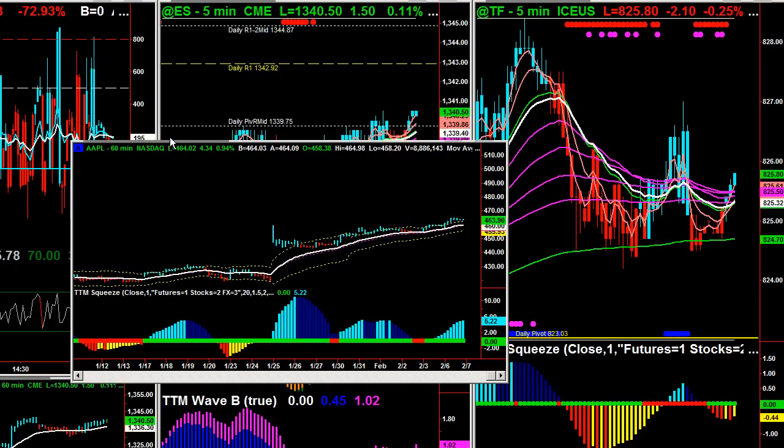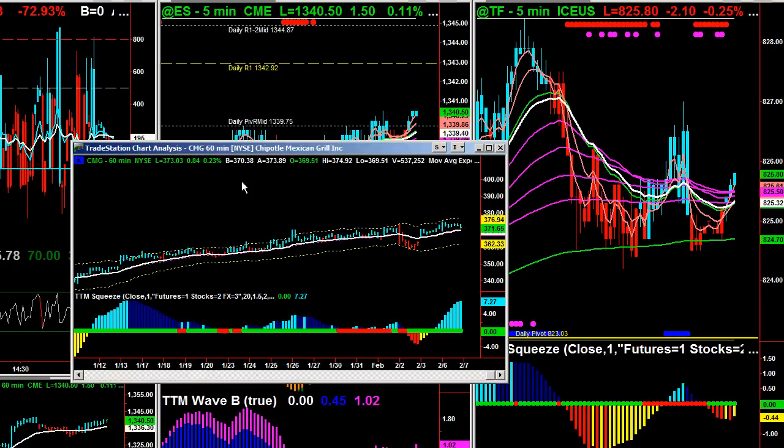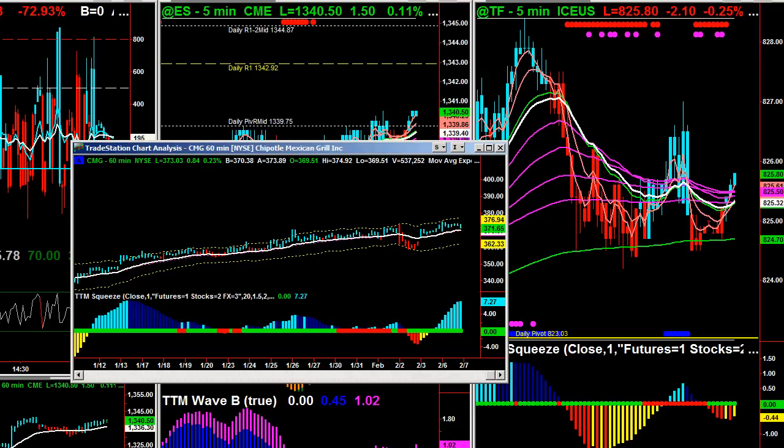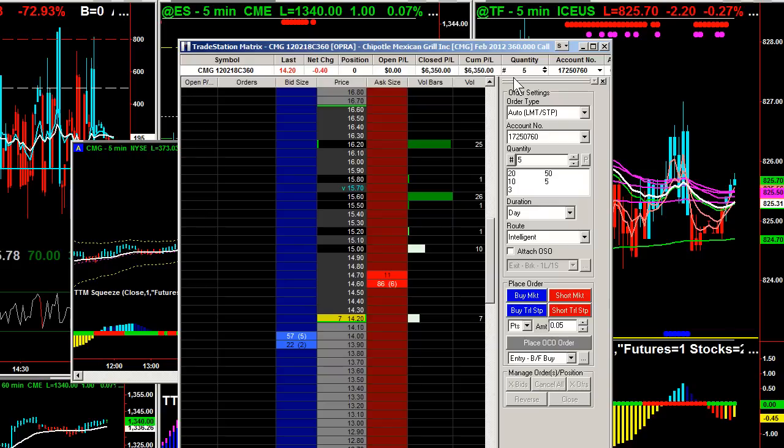And then we also looked at CMG. We bought it on Friday. We kind of dipped down and the play was the 1-272 extension. And once it hits that, you flip it out. And that was good for $6,300.